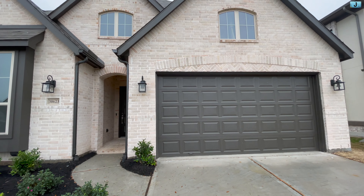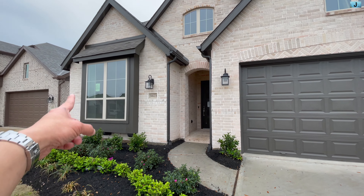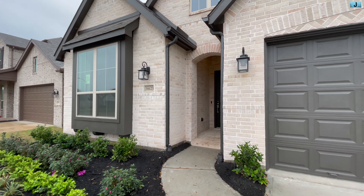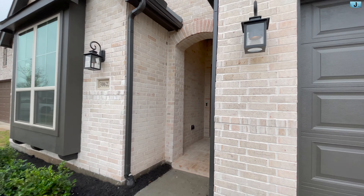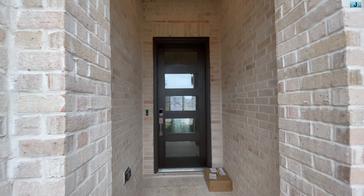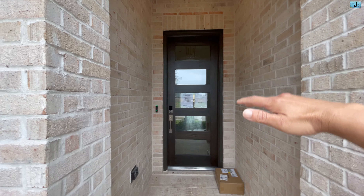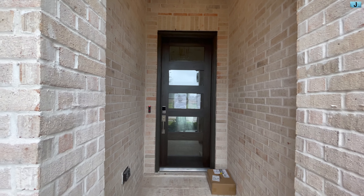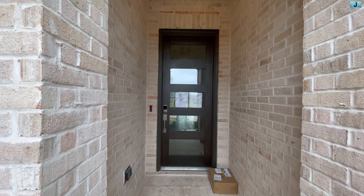Bên phải của Chase là garage, và bên trái đây là một phòng ngủ. Tiến vô, đó là căn cửa. Cái điểm đẹp nhất ở đây là căn cửa được upgrade lên thành 8 feet, cho nên nó rất là cao, làm cho không gian rất là thoáng.